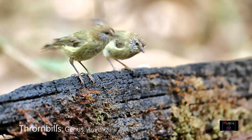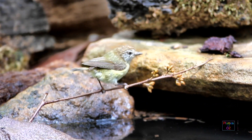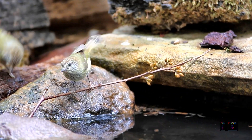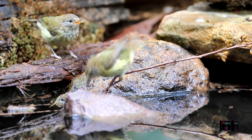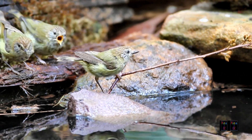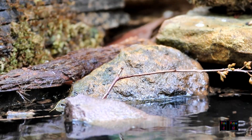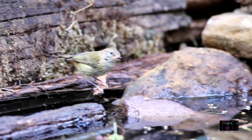Thornbills are small birds living in the understory of treed wooded areas. Acanthiza feed on invertebrates, occasionally eating seed. Like other members of the family Acanthizidae, they all have a zitty, raspy voice. They usually forage in pairs or in small family groups. One of the thornbills, the yellow-rumped thornbill, is more terrestrial in its behaviour and gleaning pattern.